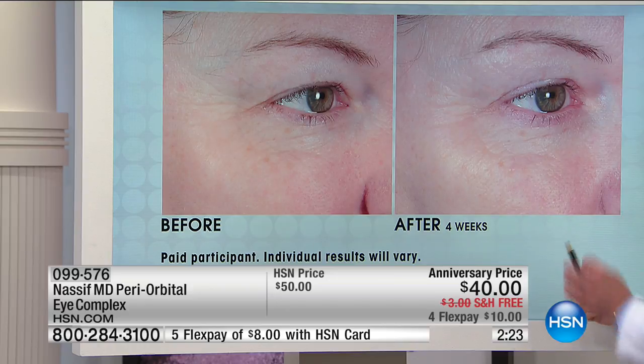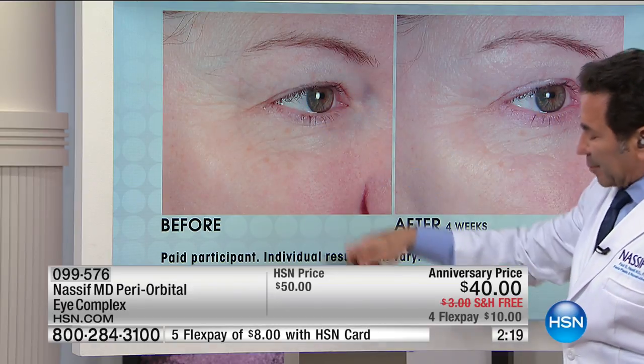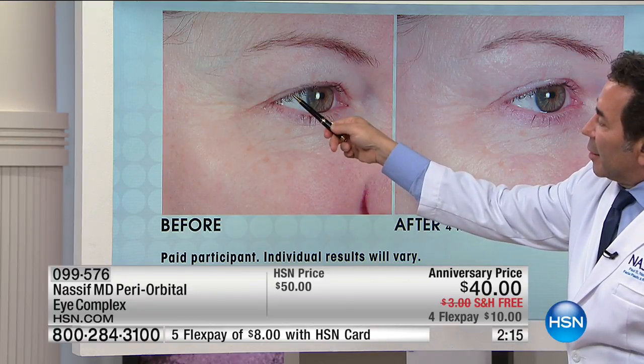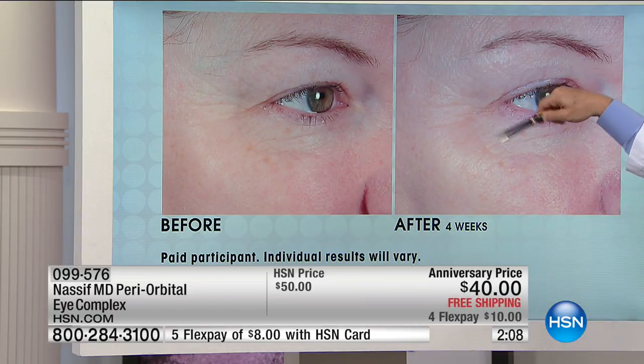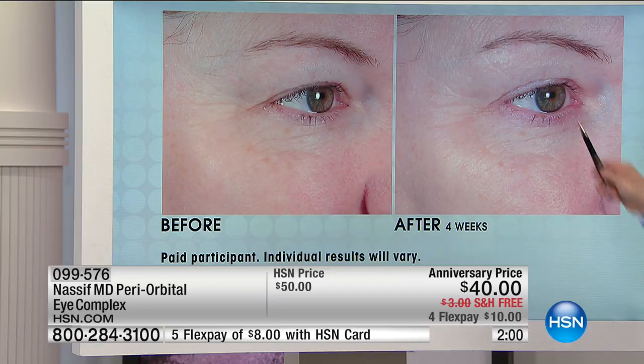Look at the luminosity, the glow. Before: dry, thirsty, unhappy skin. Look at the eyelid — this is what speaks louder than anything I'm saying. Look at the crow's feet and how much they've changed. And take a look at the upper eye — you don't see that hooding anymore. Look at the upper eyelid lift; you can see the eye color, how it's elevating. It's literally lifted.